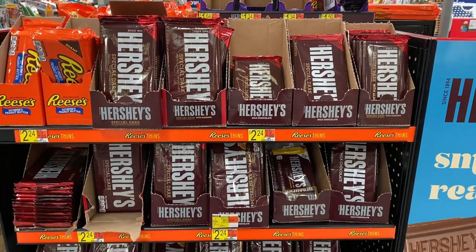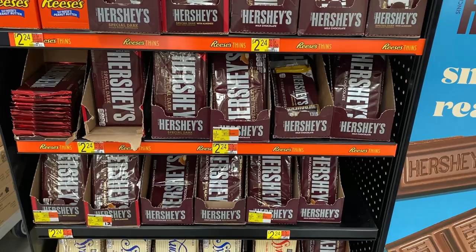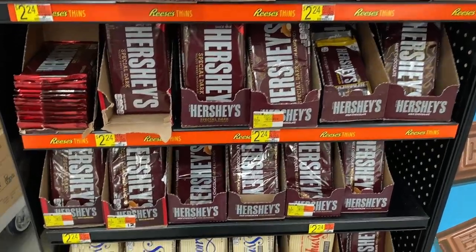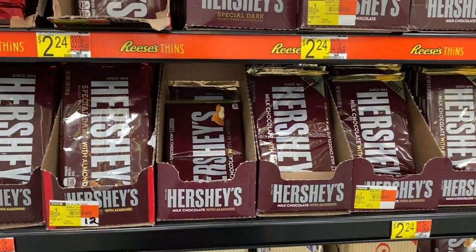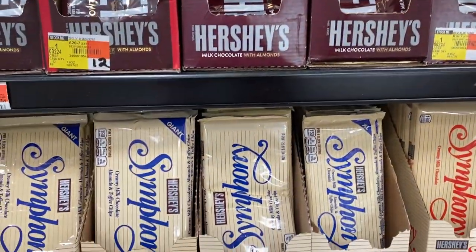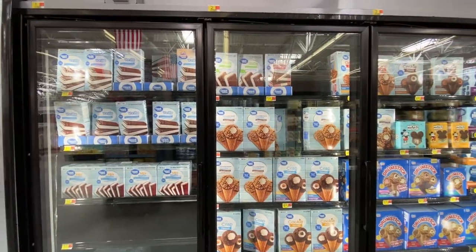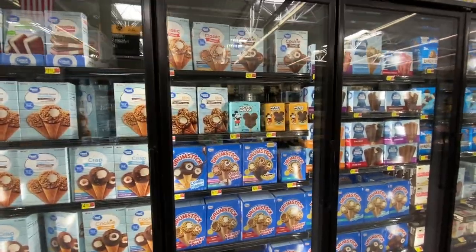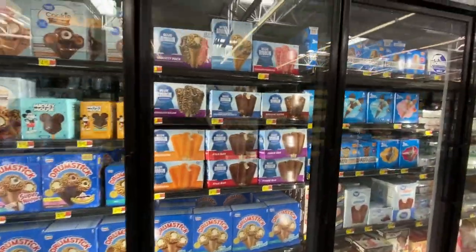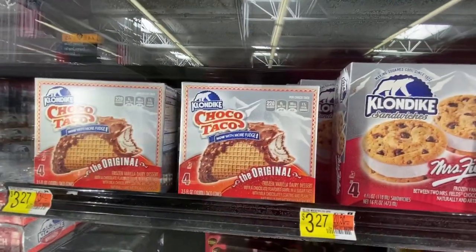Word of advice to my viewers who are not American: if you're in the U.S. and you have to have a Hershey bar, do not eat one of these — they're awful. Instead, have a Symphony. Those taste better. Here is the giant aisle full of all kinds of ice cream treats. And here's one that's pretty Texan: Choco Taco.